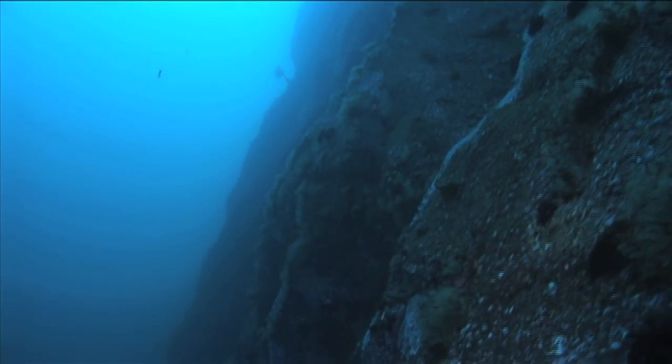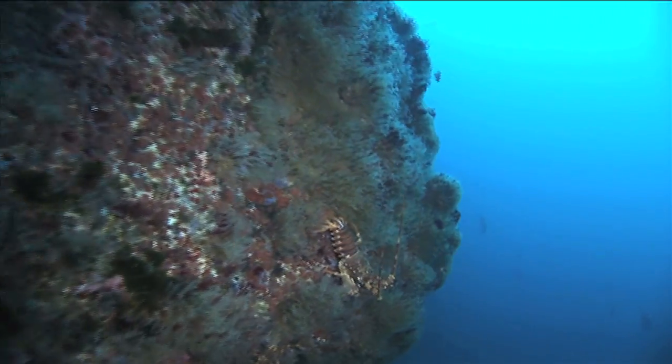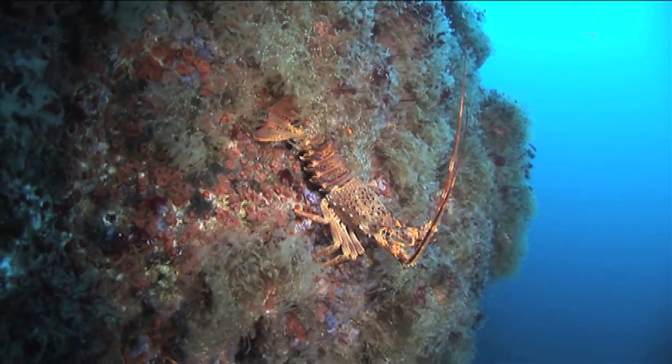Temperate and tropical seas hold many wonders as well. Descending reefs or rocky walls, we encounter amazing creatures like the famous lobsters of Tristan da Cunha.